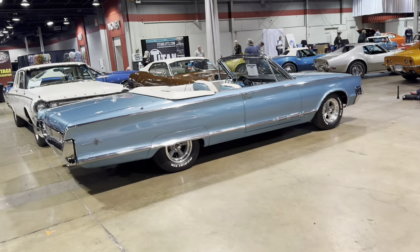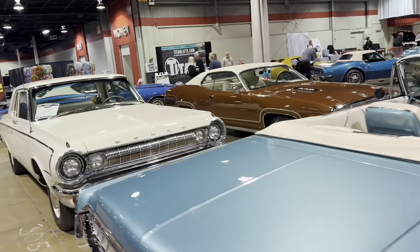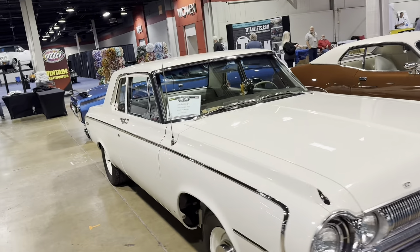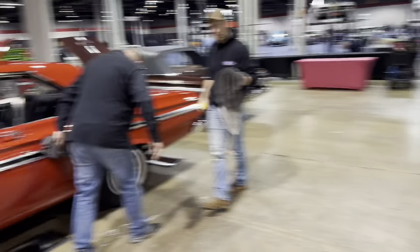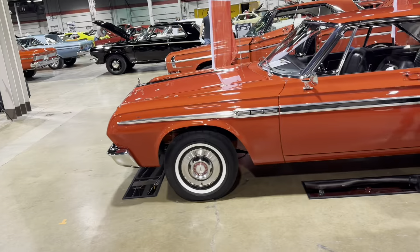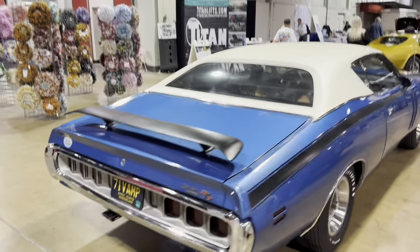Four-speed 300 convertible — it's not an L though, it's the regular 300 but convertible four-speed. Ford GTX. A lot of the cars over here are local Chicago Mopar Club members — they help out a lot with the show on setup day. So they always have a display of their cars. There's always kind of an interesting variety — it's not just Hemi cars and stuff.